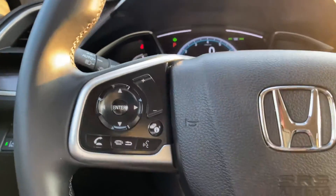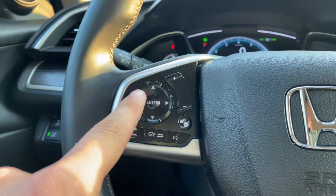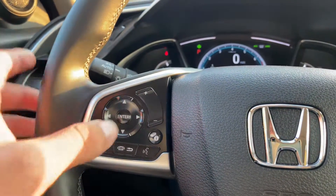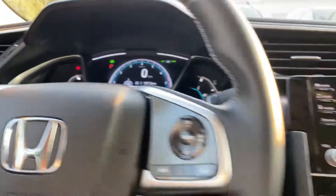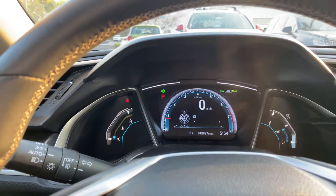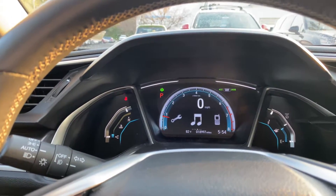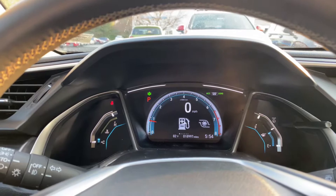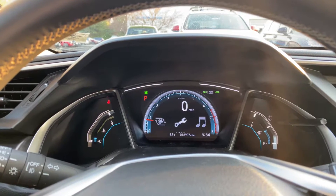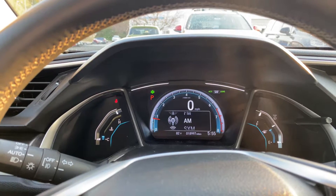Mounted on the steering wheel, we're going to have some volume control right here. You can change your tracks and presets as well. You've got a nice info button, Bluetooth, voice recognition, and an enter button. You can cycle through multiple information screens — fuel information, a boost gauge for the vehicle, service information, oil life, things of that nature.